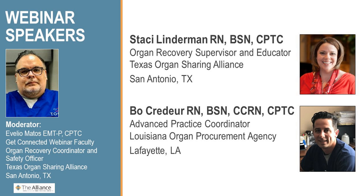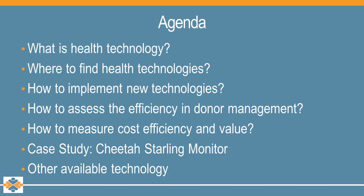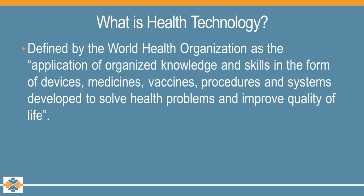Thanks, Avelio. We're going to talk about technologies in organ donation management. We'll go over what is health technology, where to find these health technologies, how to implement new technologies, how to assess the efficiency in donor management, how to measure cost efficiency and value. I'm going to go over a quick case study with the Cheetah Starling Monitor, and at the end discuss a couple of other technologies that are available.